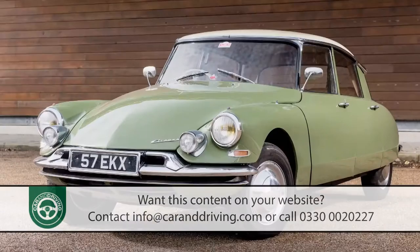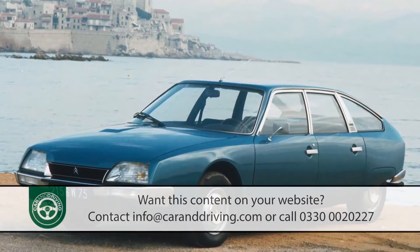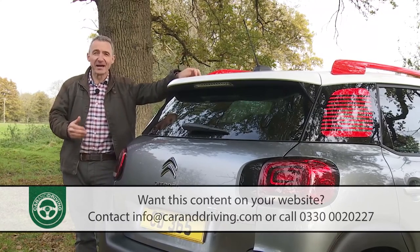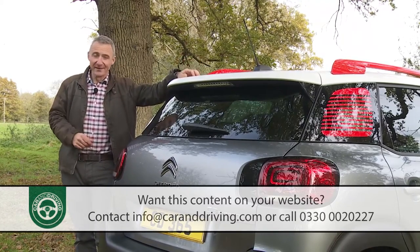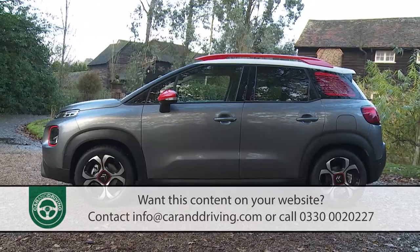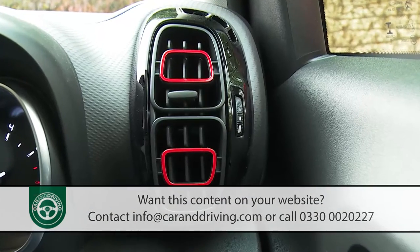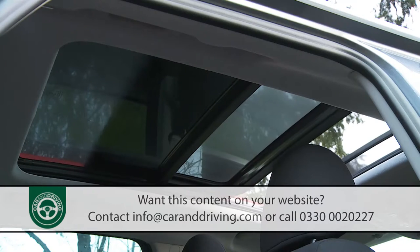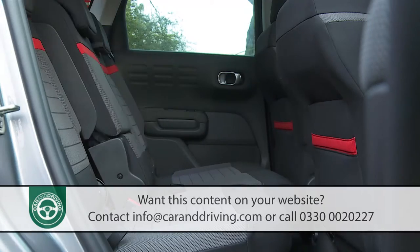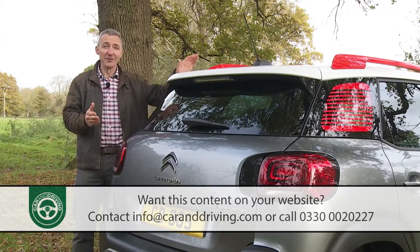Well, just like the Citroens of old then — those old DS, GS and CX models of the 60s and 70s with their groundbreaking drive systems and quirky suspension setups. Well, not quite. The technical innovations here are largely items of rather less substance: 85 different exterior paint combinations, brightly coloured air vents, a class-leadingly large sunroof, wireless phone charging and modular rear seats that recline and slide. That's what the modern SUV crowd wants and Citroen feels compelled to play to it.